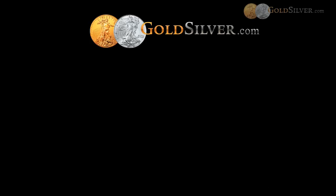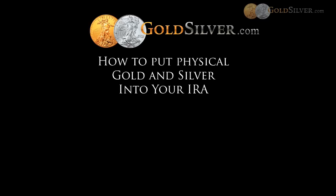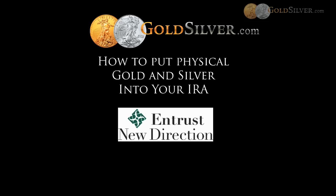We want to welcome you, ladies and gentlemen. We appreciate you taking the time to learn and educate yourself on this specific topic of how to put physical precious metals in your IRA. We did bring in a special guest from Entrust New Direction, which is an IRA custodian. We have Bill Humphrey from the Entrust Colorado office, called New Direction, and they're going to help provide further insight into their role as an IRA custodian.